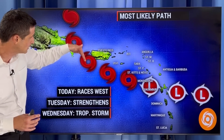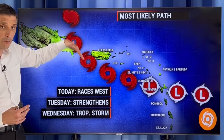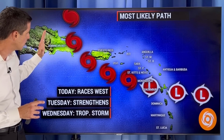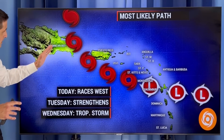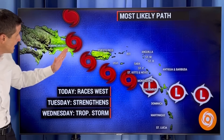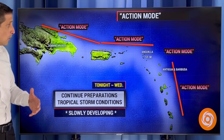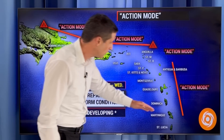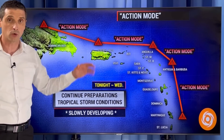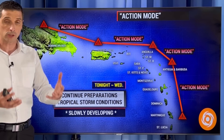Because it's moving quickly, I have the track shifted a little bit — more toward the Mona Passage — which means the Dominican Republic has a higher likelihood, at least in the eastern section, say Santo Domingo off toward the east, of some tropical storm conditions. Then it swings to the north and develops into a hurricane. So as far as action mode goes, still anywhere from Martinique to the north — Anguilla, all the way back through the Virgin Islands and Puerto Rico — taking preparations for tropical storm conditions and some extra rain.